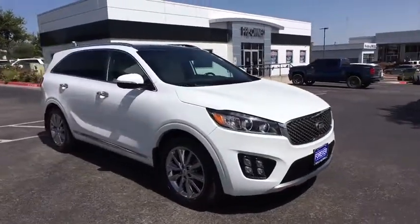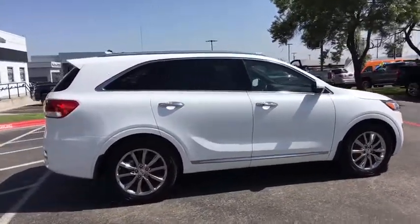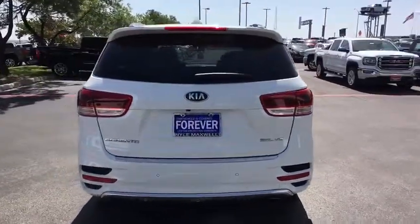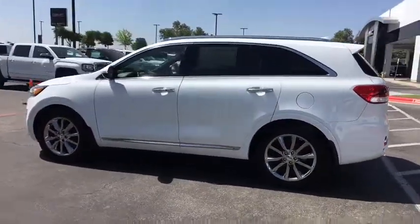The 2017 Kia Sorento is a comfortable riding, powerful compact SUV loaded with impressive standard features. Take one look at its stylish, sleek design and you'll want to cross over to a Sorento. This vehicle has less than 25,000 miles. Here are some of this vehicle's great options.